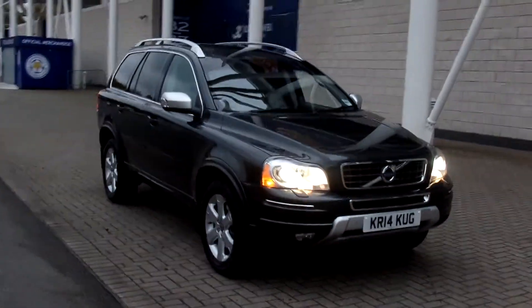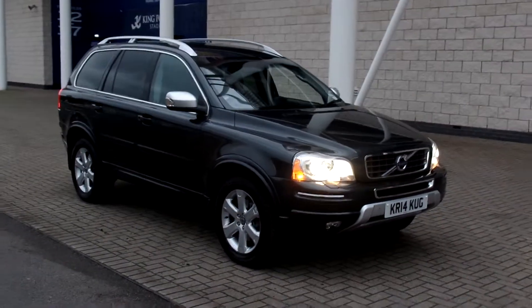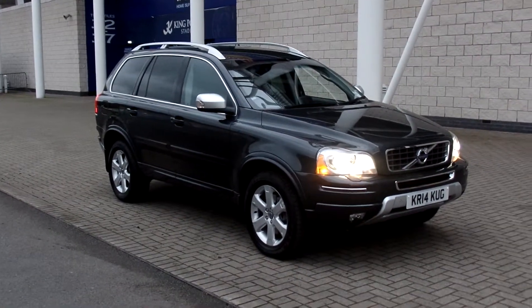You can reserve this car online today by clicking on the reserve online button. Thanks for stopping by, see you next time.